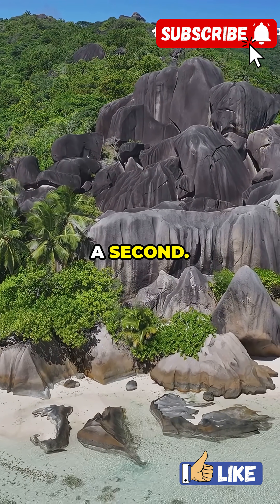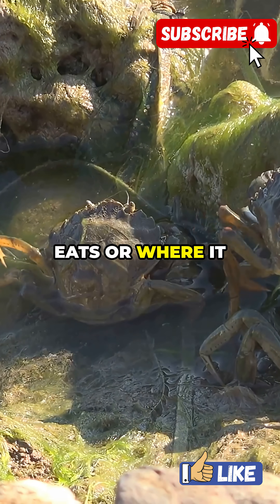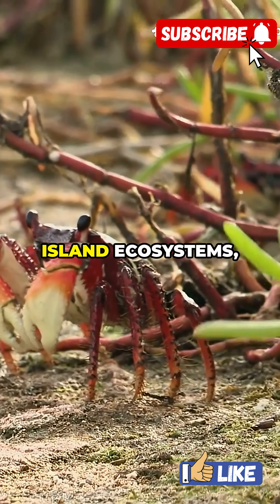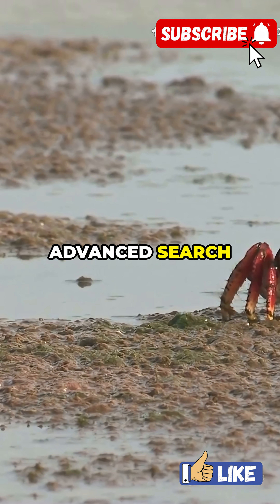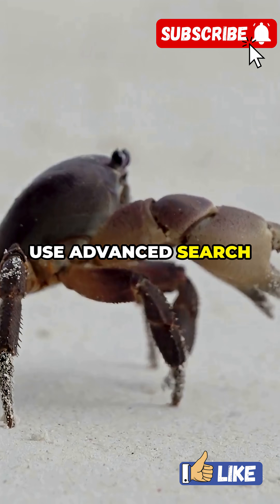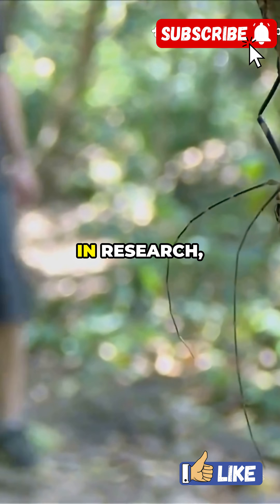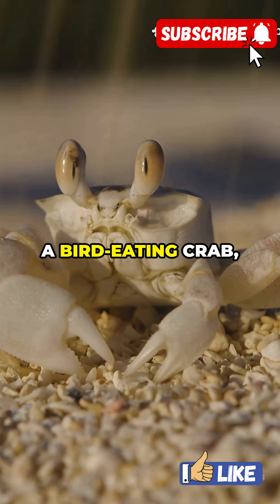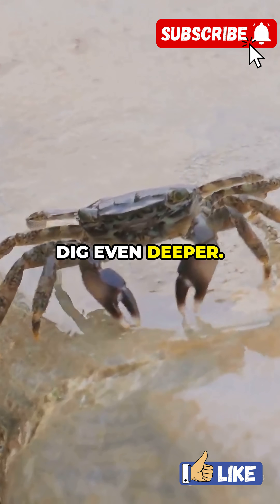Let's zoom out for a second — why does this matter for research? Learning what a coconut crab eats or where it lives sets the stage for deeper questions. Maybe you want to know how they impact island ecosystems, or what happens if coconut crabs disappear. That's where using advanced search tools and digging into background details is key. Use advanced search techniques to locate relevant background information and understand its role in refining your research question.